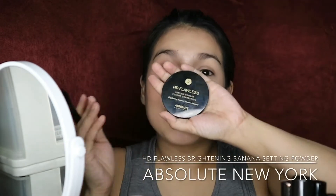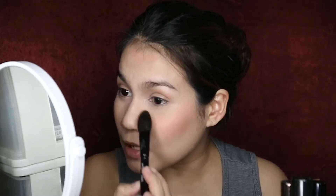Now I'm going to set it with powder — again an Absolute New York product. They have amazing products and I feel like nobody's talking about them. They're really affordable, they work really well, and I'm very picky with makeup. I'm going to use my favorite setting brush, the Wayne Goss Airbrush, with my HD Flawless Brightening Banana Powder. It's a banana powder — not enough brands have banana powders — and this really works for our skin tone when we want to highlight and conceal under eyes. I have dry skin and not all powders work well for me, but this is finely milled and works really well. I've also used it with the Real Techniques setting brush and it works great too.